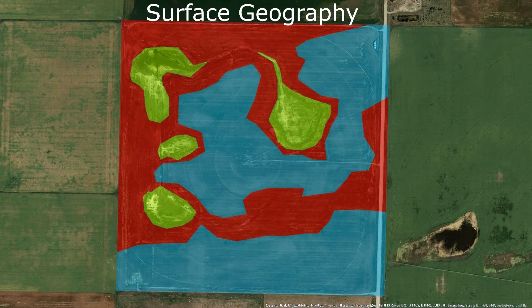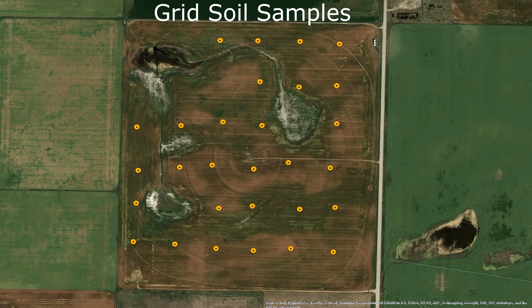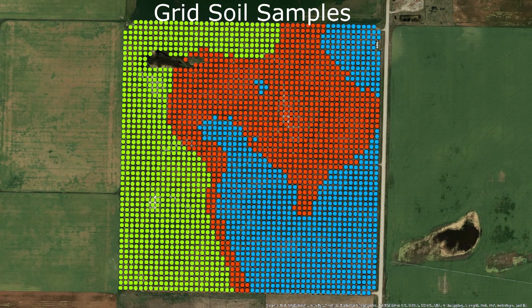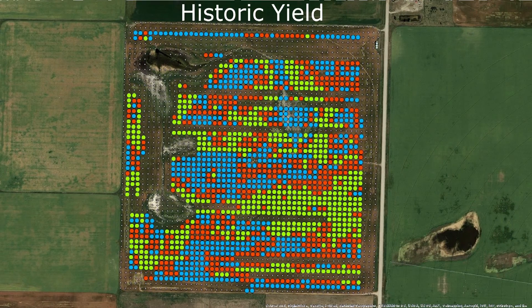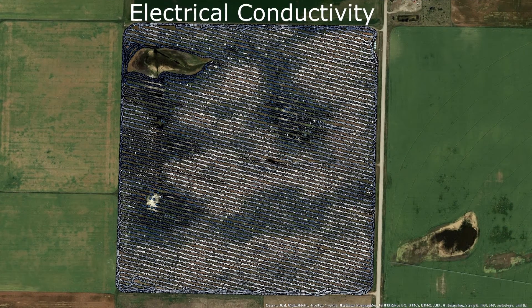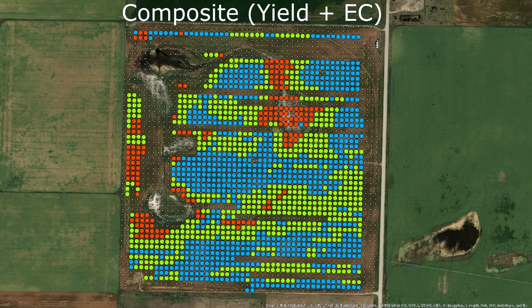Here are some examples for one of the fields we mapped — we mapped ten fields across the province. We show surface geography nested into a grid geography, then grid soil samples and what the zones look like there, then historic yield, conductivity, and our composite of yield and EC. So we came up with five different methods of delineating zones and tested all five in ten different fields.